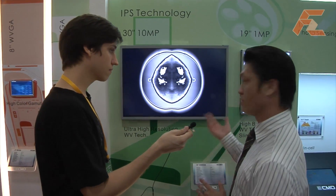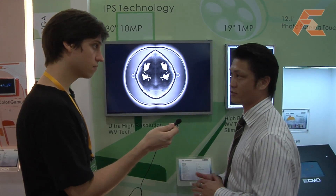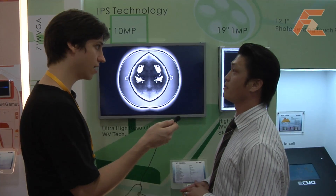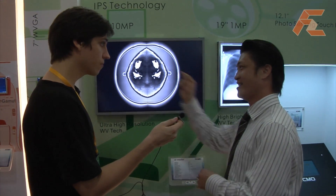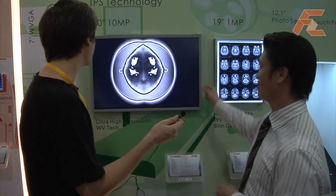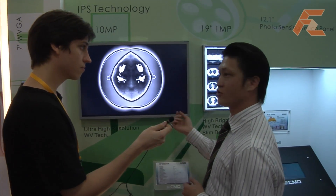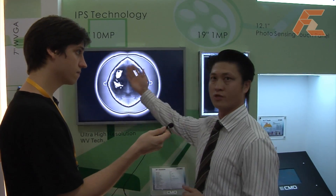CMO is number one, so we're taking advantage of that to continue developing these new technologies. The backlight has to be very uniform and very strong. This panel is not slim — it's very strong — because the most difficult part for medical panels is how to keep the uniformity across the display.